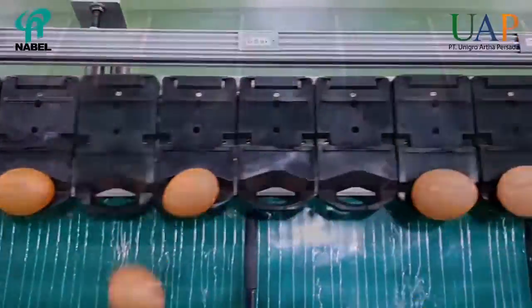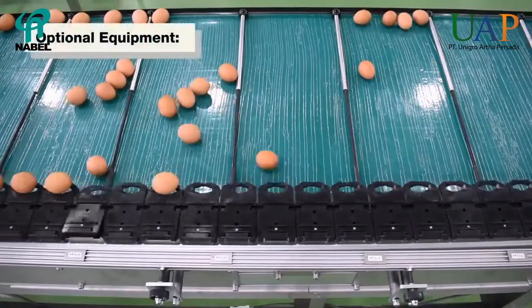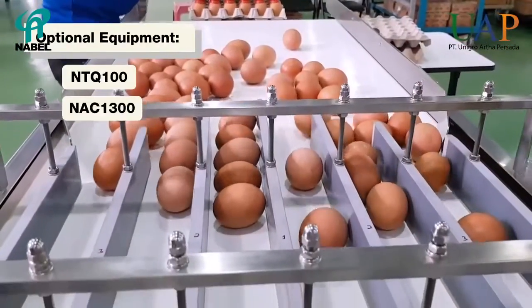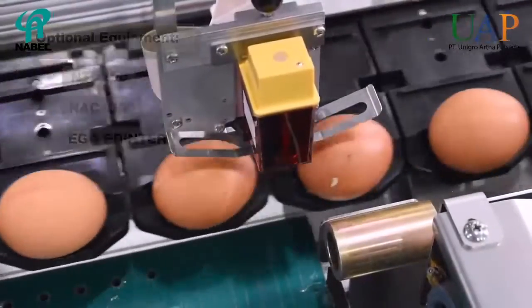In order to fulfill the various inquiries from the market, NABEL came out with a series of optional equipment for NWG-1000: NTQ-100, NAC-1300, and an egg printer.